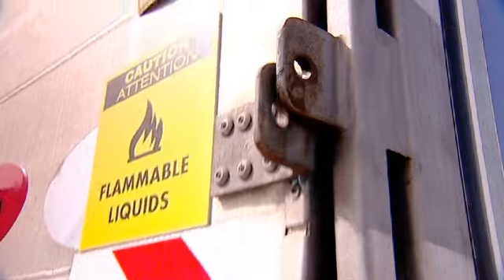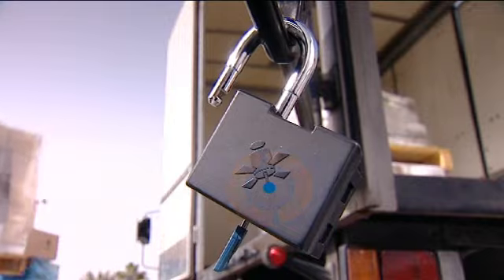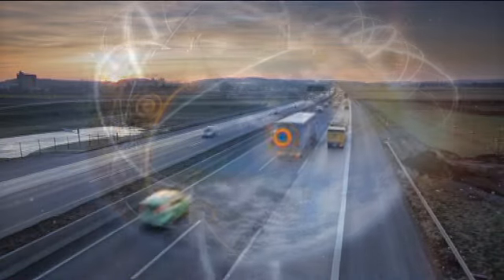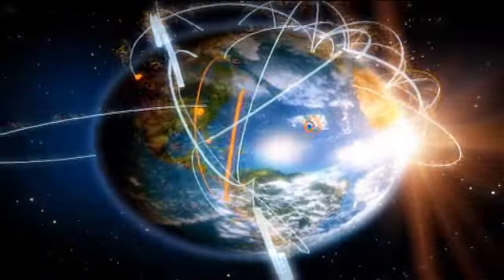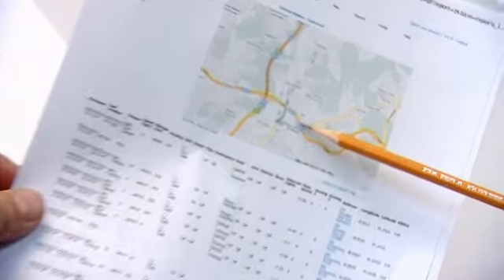Every opening of the container is logged, indicating time and place. The data is available to you at all times — anywhere around the globe, you are always in control. The system generates a report detailing the route of each container and exactly when and where it was opened, so you can verify reports from the field while improving the overall efficiency and control of your organization.